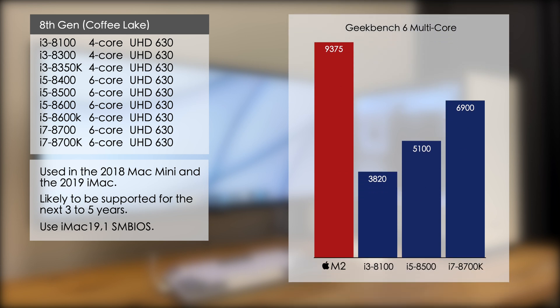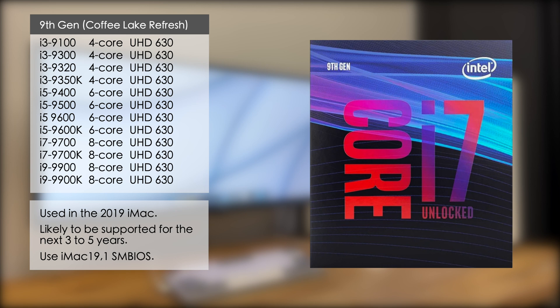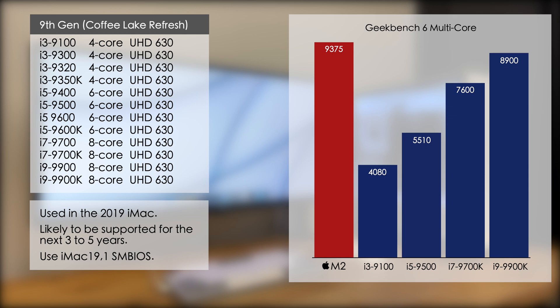Looking at the Geekbench scores, the i5 8500 is just over half the speed of the M2 and the 8700K is about 30 percent slower. The 9th gen Coffee Lake Refresh was only a small improvement over 8th gen but it also added the Core i9. These processors were also used in the 2019 iMac, so you should use the iMac 19.1 SMBIOS for best compatibility. The i5 9500 is just over half the speed of the M2, the i7 9700K is about 25 percent slower, and the i9 9900K is almost on a par with the M2.